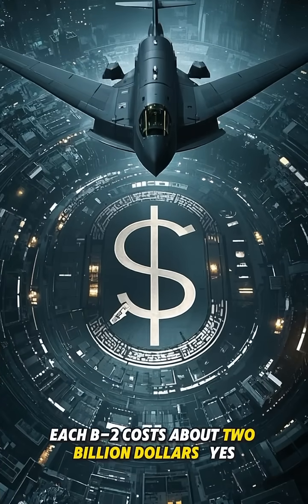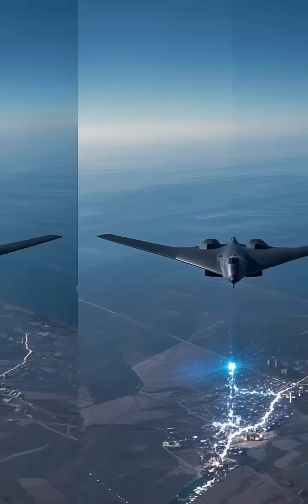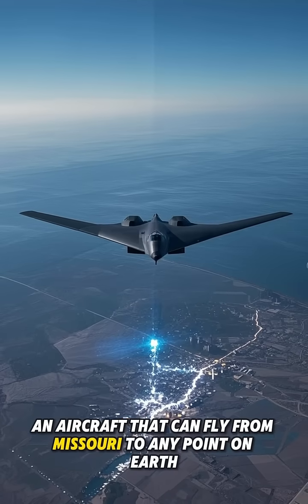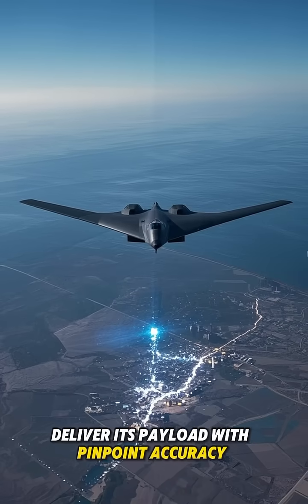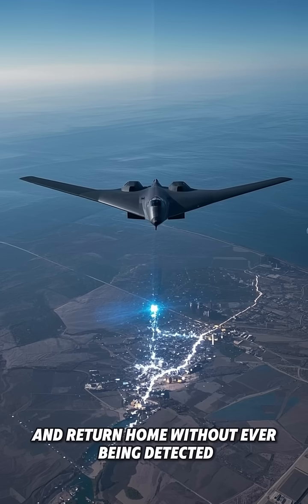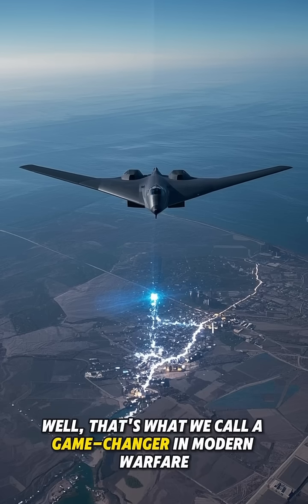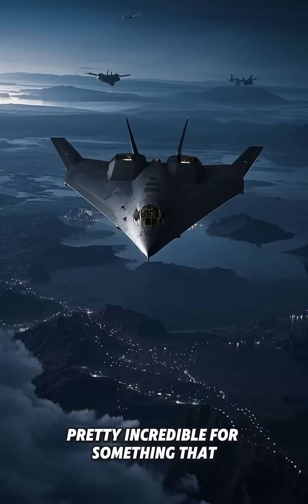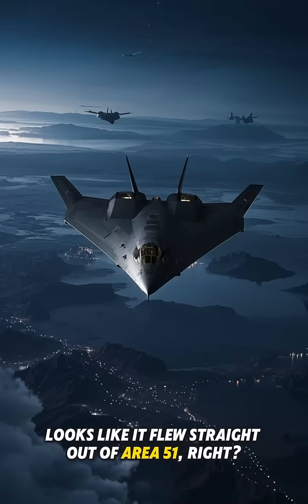Each B-2 costs about $2 billion — yes, billion with a B. But when you're talking about an aircraft that can fly from Missouri to any point on Earth, deliver its payload with pinpoint accuracy, and return home without ever being detected, well, that's what we call a game changer in modern warfare.